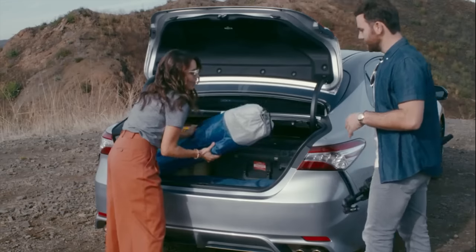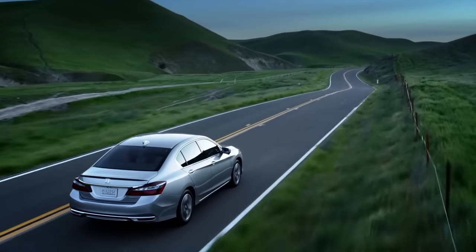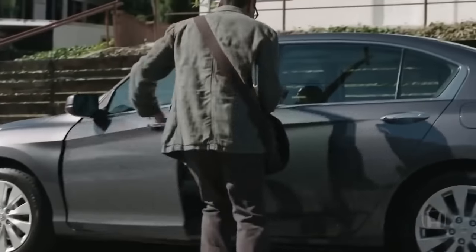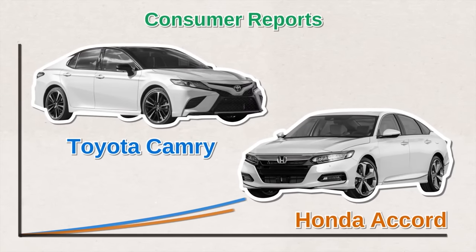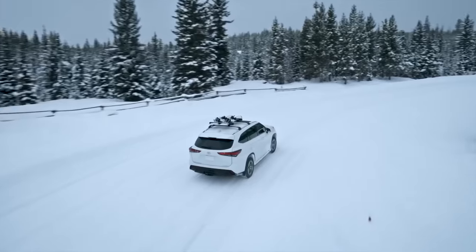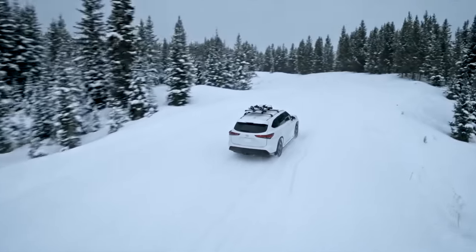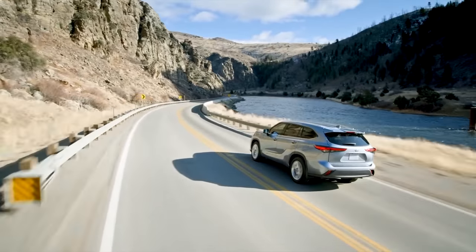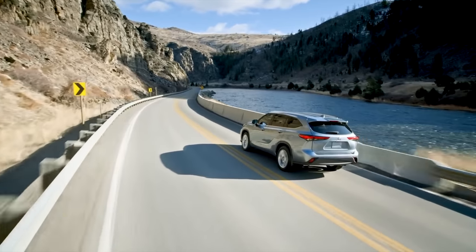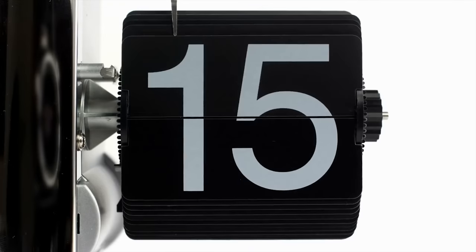The latest generation Camry is much more popular than generations prior. An Accord also has the potential to last that long if cared for properly, even if you buy a used model — Consumer Reports has claimed the Accord is one of the most likely cars to last that long. A well-maintained Toyota Highlander can run up to 300,000 miles, so if you drive 15 to 20,000 miles a year, your Highlander could last 15 to 20 years. In fact, almost 19% of owners hold on to their Highlanders for at least 15 years.